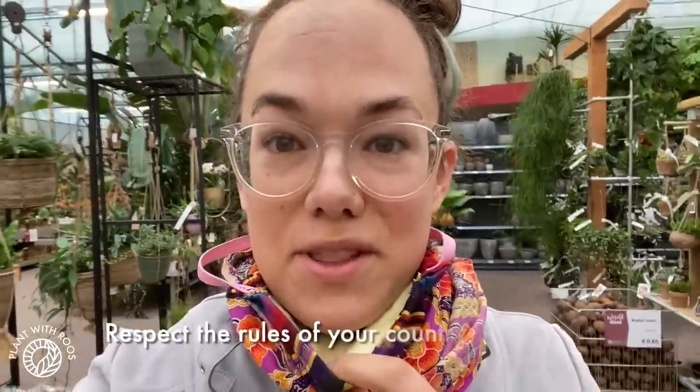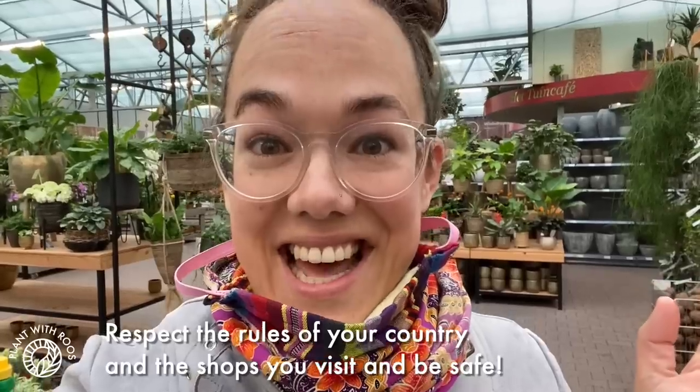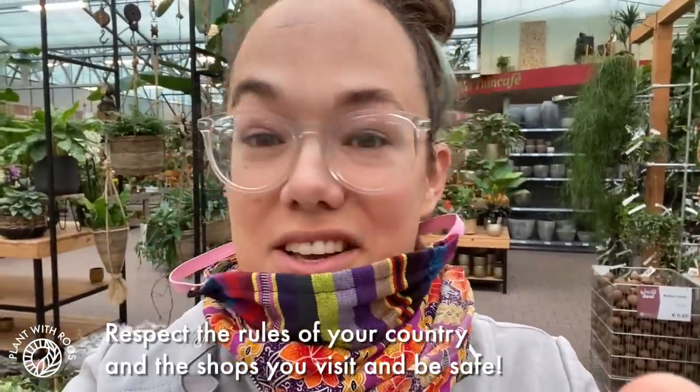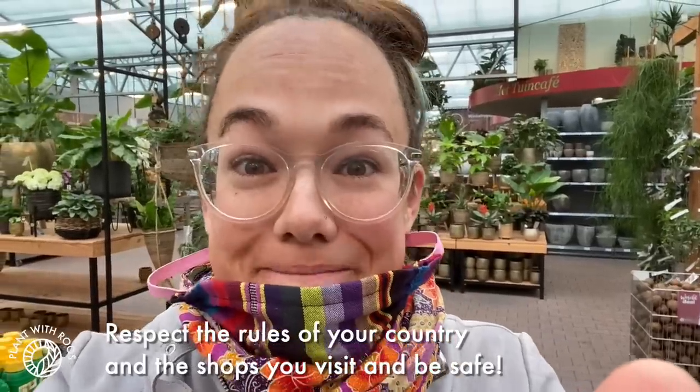Hey and welcome! My name is Rose and today I'm going to take you around my favorite garden center ever. It's finally time for another plant tour. I do have a mask with me just in case, but there is literally nobody in the houseplant section. It's never been this quiet here - I got here very early so I love it.